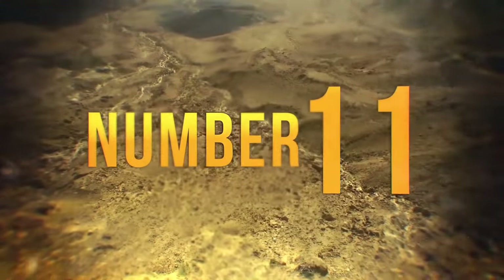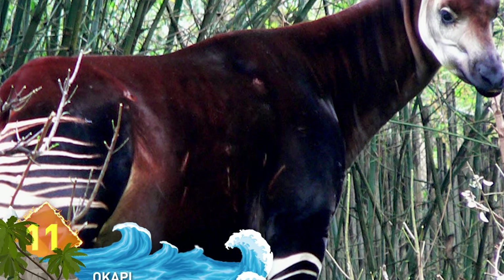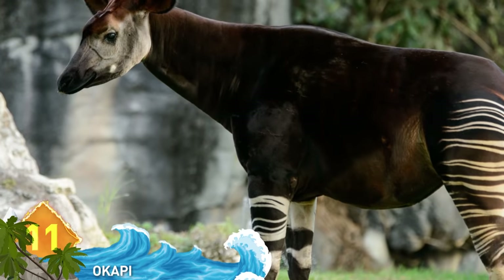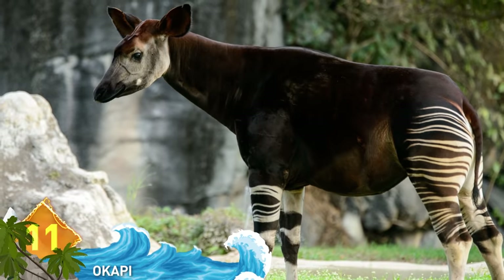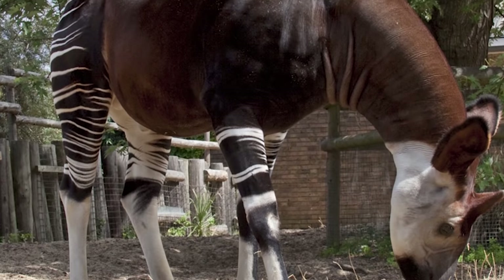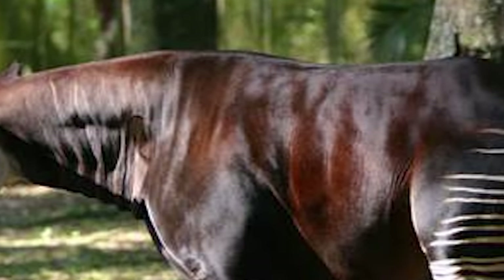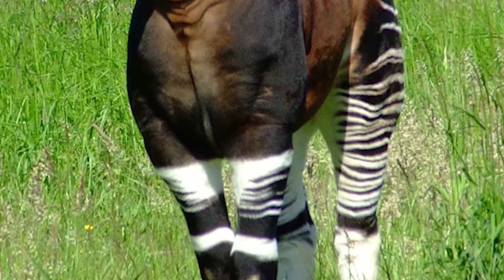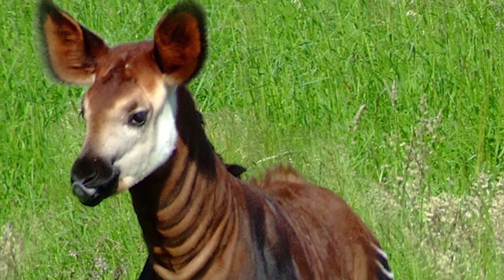#11: Okapi. Kinda looks like nature threw some spare animal parts together to create this creature — either that, or someone got cute with Photoshop. The okapi are native to Central Africa and can stand up to 6.5 feet tall and weigh close to 800 pounds. It sorta kinda looks like a horse but has a neck shaped like a giraffe's. And those distinctive zebra-like markings on its legs — no digital enhancement required. It's actually most closely related to the giraffe.